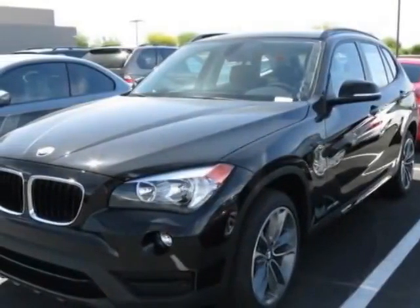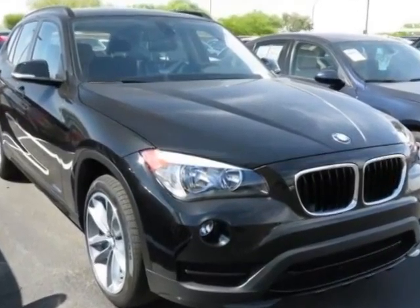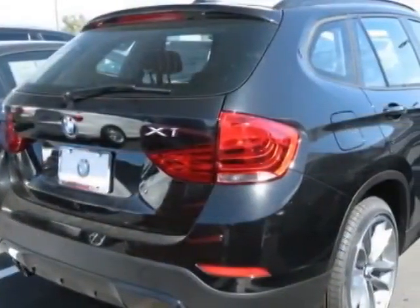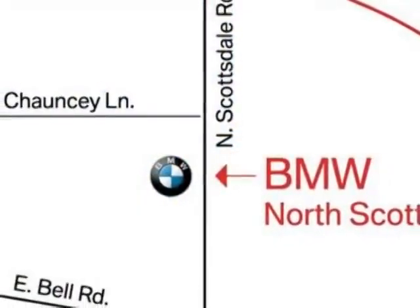Check out this new 2015 BMW X1. For your protection, this vehicle has a full factory warranty. This vehicle gets an estimated 23 miles per gallon in the city and an estimated 34 on the highway.